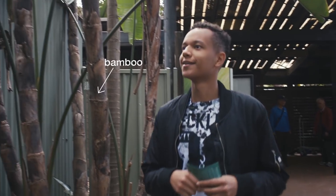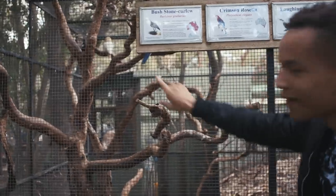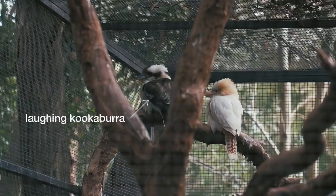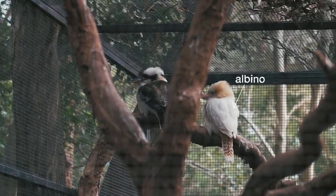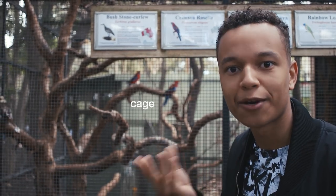Now we're inside the wildlife park and right off the bat I can see some really cool birds over here. The big birds over there are very iconic here in Australia — it's the laughing kookaburra. Kookaburra is actually an Aboriginal word which means laughing bird, and it's because of this sound that they make which sounds like they're laughing.